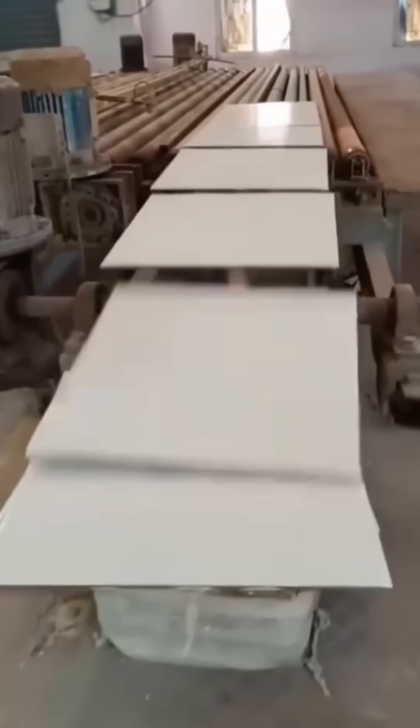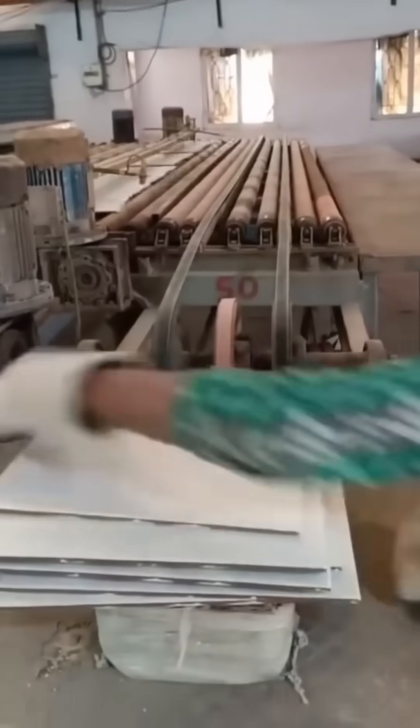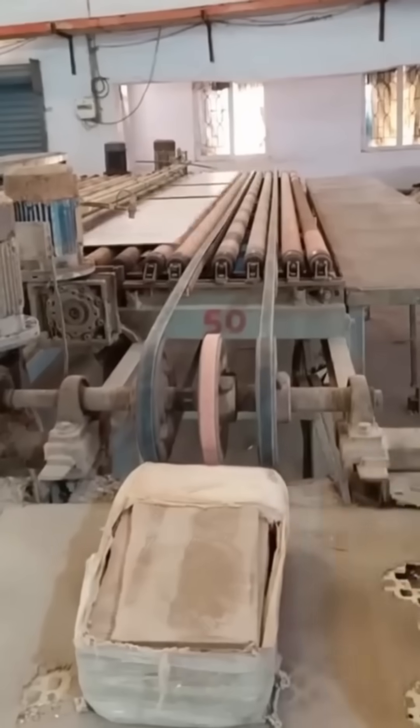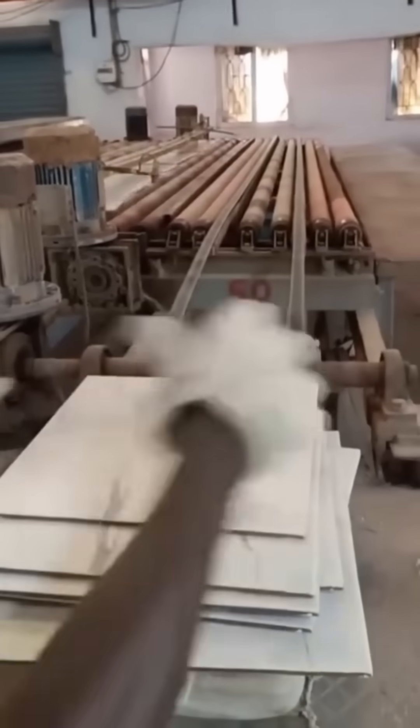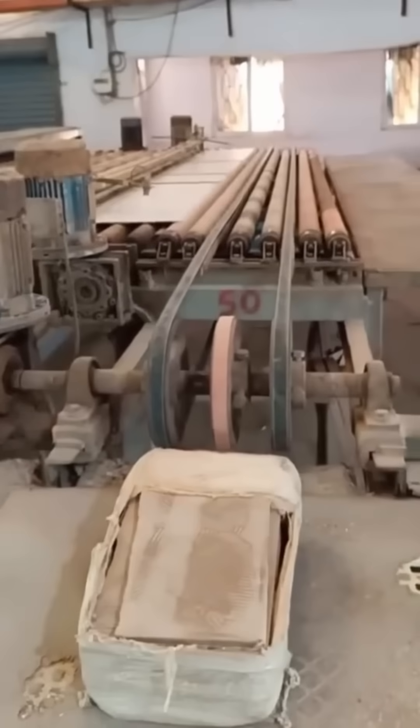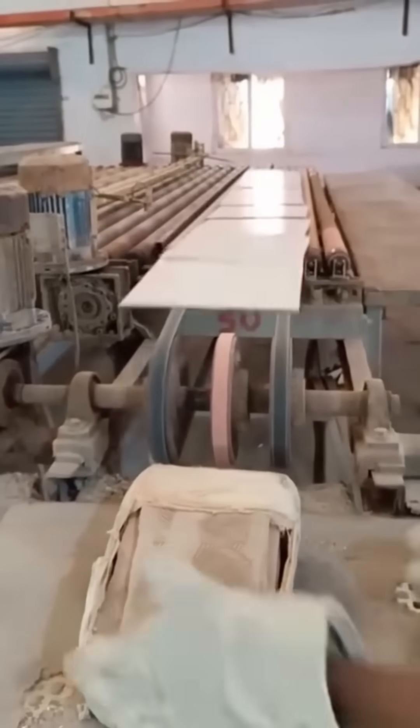Tiles race along a conveyor belt, moving so fast they blur like Japan's bullet trains. Sensors track every piece, ensuring no chip or crack escapes detection. Speed here isn't reckless — it's carefully orchestrated chaos that keeps production alive.